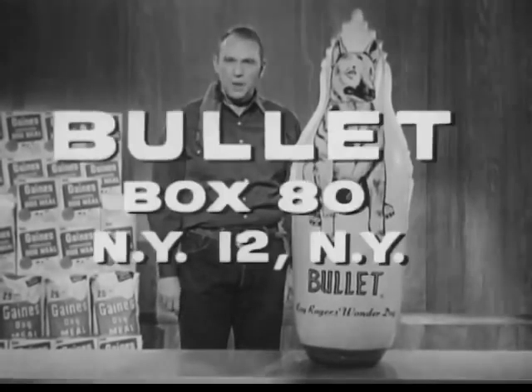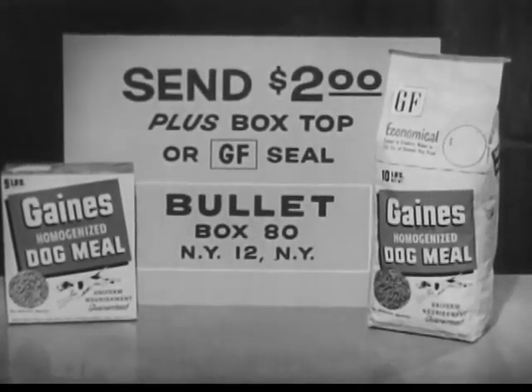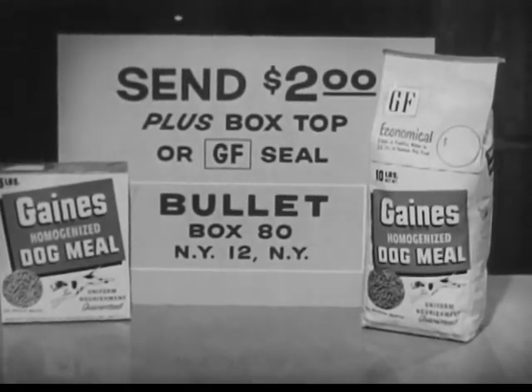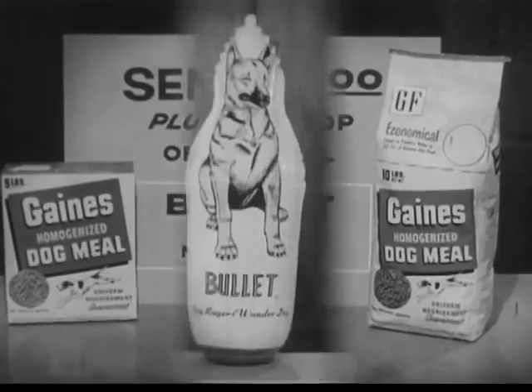To get this blow up of Bullitt, write to Bullitt, Box 80, New York 12, New York. Just send your name and address together with only two dollars and a Gaines box top, or the general food seal right here on the bag of Gaines meal, Bullitt's favorite food. Order yours today.